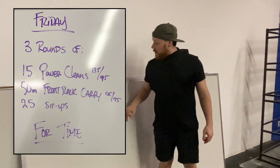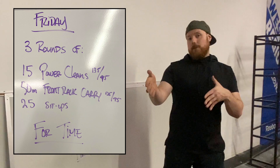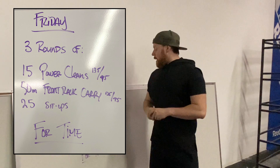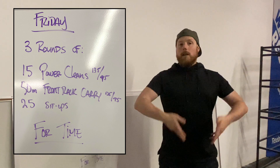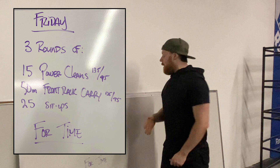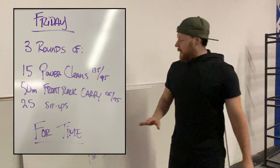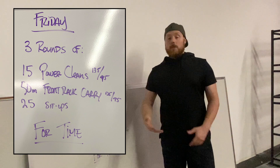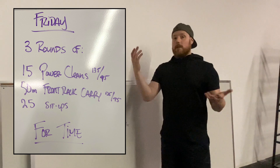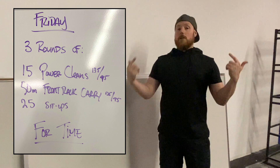If you're doing dumbbells, 50-pound dumbbells would probably be sufficient for guys, 35 for gals. If you're using kettlebells, 53s can work. You can still do cleans with two dumbbells — do a quick YouTube search on double dumbbell power cleans to see the technique involved. If you only have one implement, I'm going to recommend that for the power cleans you double the reps: 15 on one side, 15 on the other. Yes, that increases your time domain, but we want balance in this workout.